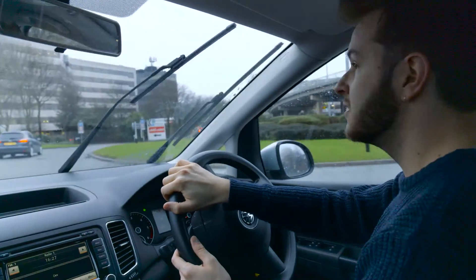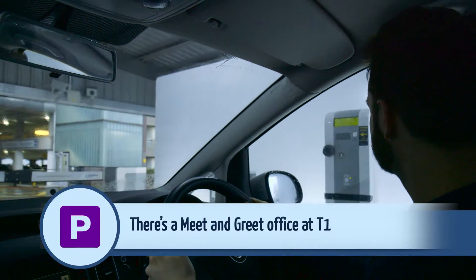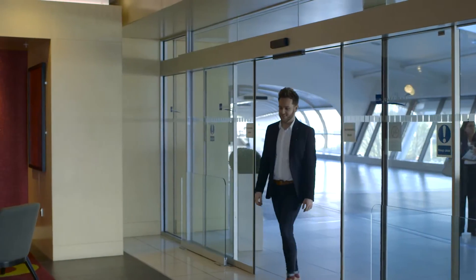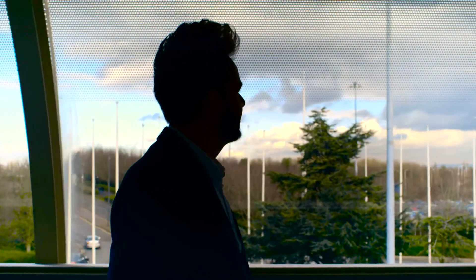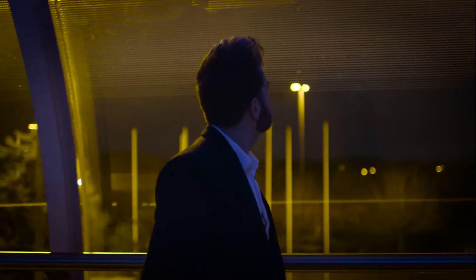Parking is simple with the meet and greet service. Drop your car at the terminal and then make your way to the hotel via this awesome Skylink. Staying here means you're only five minutes away from departures and you don't have to brave the elements to get there. It also looks great at night time.